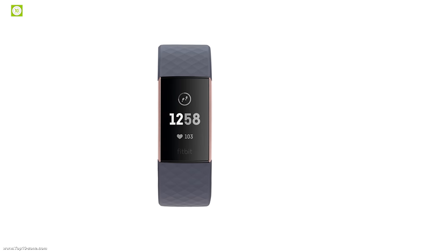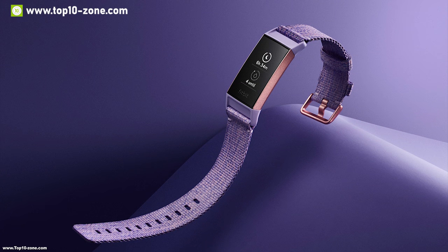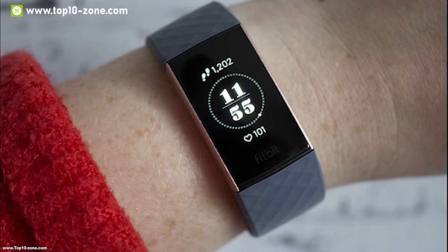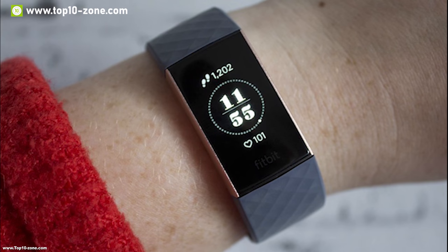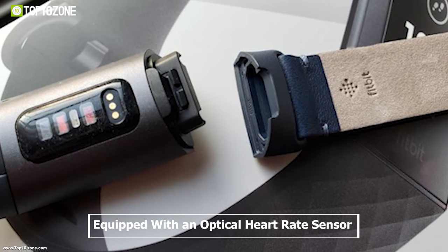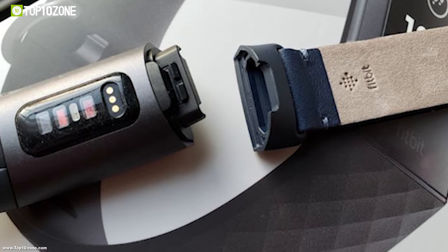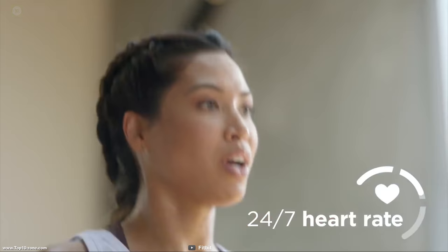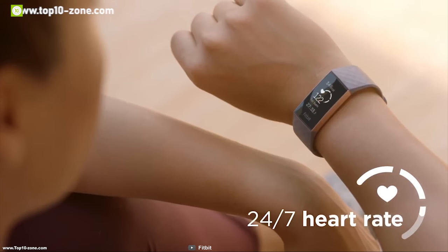Fitbit specializes in wireless wearable technology devices, and now they have come up with the Charge 3, their most advanced and latest fitness tracker. It has a grayscale OLED touchscreen display which enables you to see activity data clearly and interact with the watch effortlessly. It is equipped with an optical heart rate sensor and algorithms to monitor your heart rate all the time, enabling you to uncover meaningful insights about your heart.